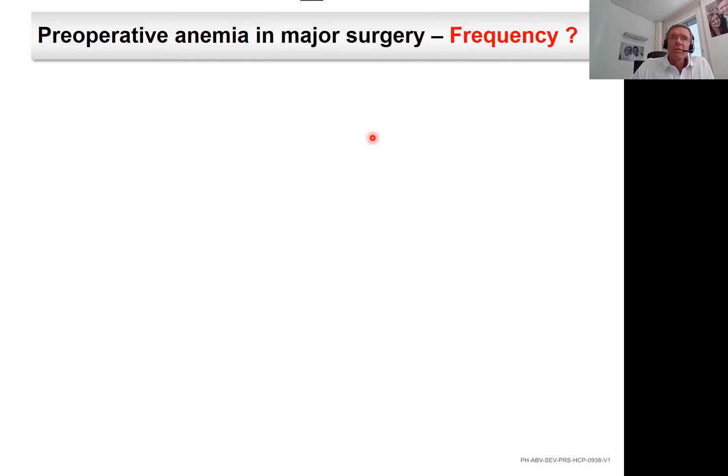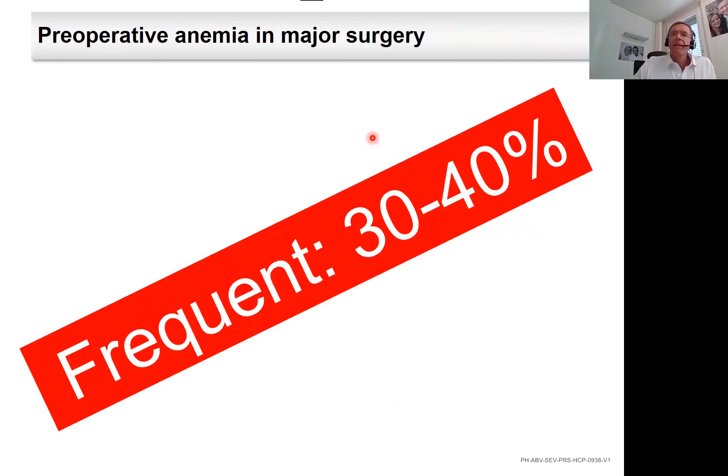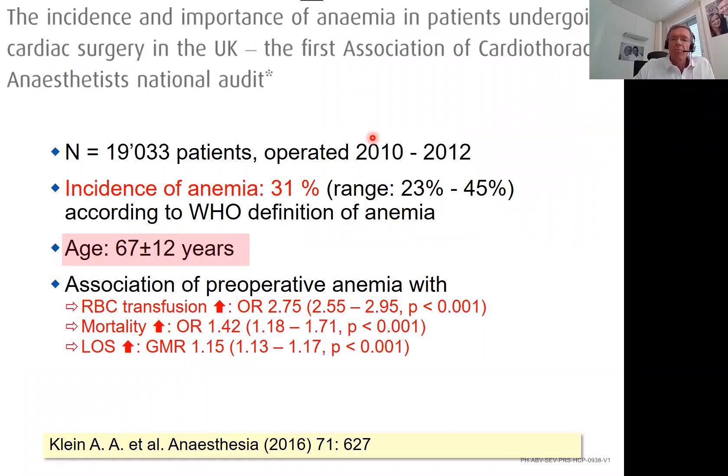In addition to restrictive transfusion triggers, the treatment of preoperative anemia is of key relevance. The first question is: is preoperative anemia prior to major surgery a frequent event? The answer is yes — about 30 to 40% of patients scheduled for major surgery are anemic. This is shown in many studies. In cardiac surgery, the incidence of anemia was 31%, and those with anemia had more transfusions, higher mortality, and a longer length of hospital stay — major outcomes we want to avoid. Therefore, we need to treat preoperative anemia.